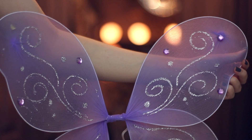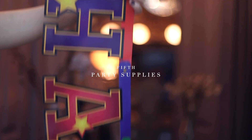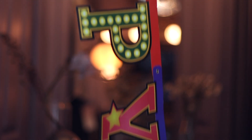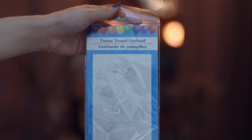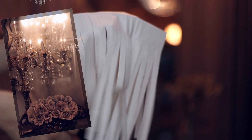Another video coming your way is how to stylize all the party supplies from Dollar Tree so they match your birthday or party theme perfectly — it's going to look like they are custom made for you. It's a very useful and fun video, so make sure to stay tuned for it in the near future, and with that we conclude this video.